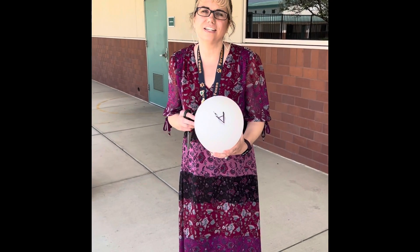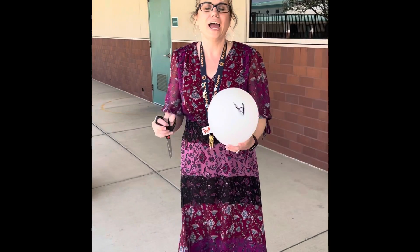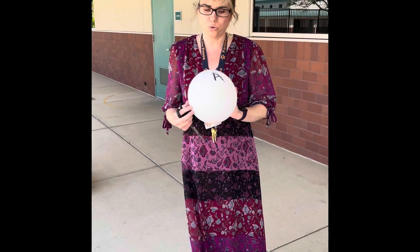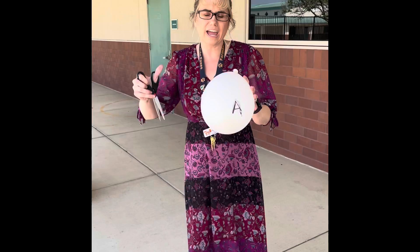We are on a countdown to the end of the school year — we have almost survived this really crazy year! To have some fun, we are going to have a daily countdown till the last day of school, with something fun to do. You'll see different teachers and staff popping a balloon with a fun activity inside. Today we start with the letter A.